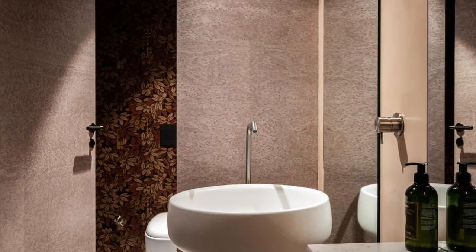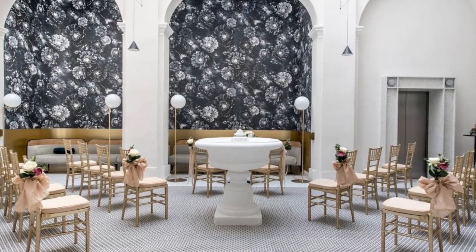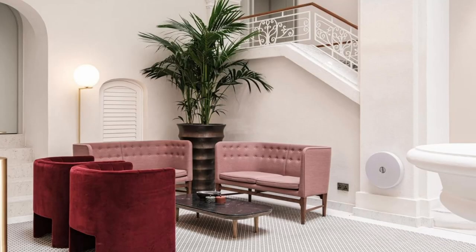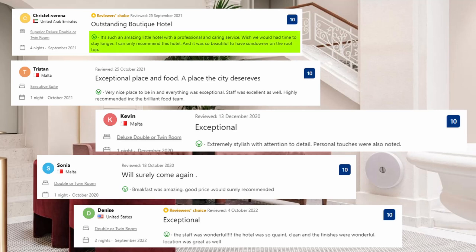The reception is open round the clock for guests to inquire about directions or things to do nearby. Now let's see what the guests said about this place. It's such an amazing little hotel with professional and caring service — wish we would have had more time to stay longer. I can only recommend this hotel. It was so beautiful to have sundowners on the rooftop. Extremely stylish with attention to detail. Personal touches were also noted. Breakfast was amazing. Good price. Would surely recommend it.